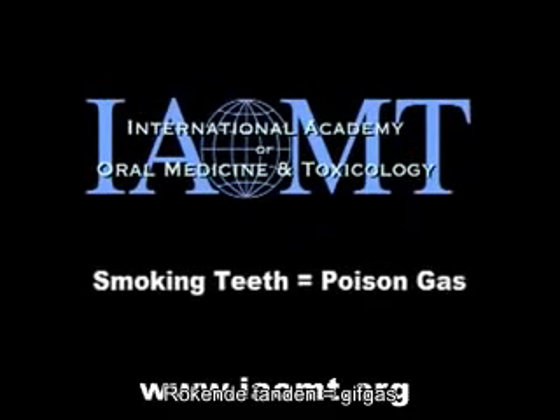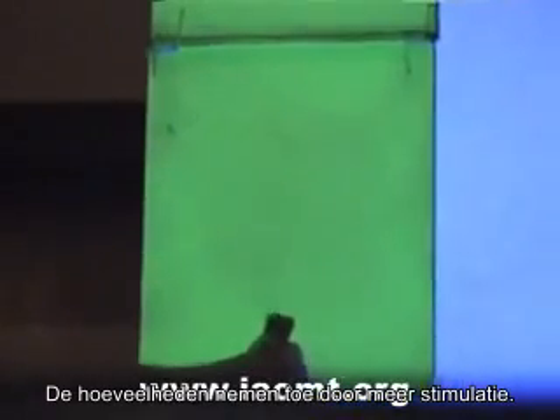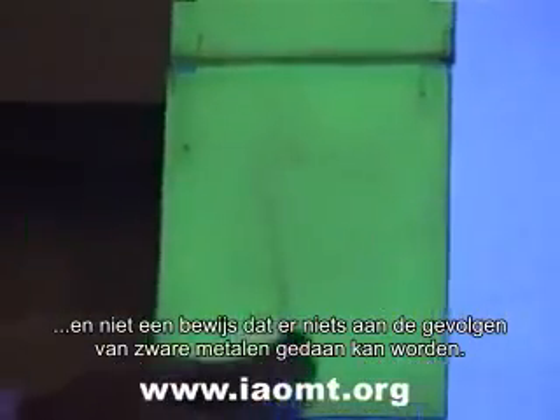All mercury silver fillings leak substantial amounts of mercury constantly, and the amount increases with any kind of stimulation. As a result, mercury from fillings produces the majority of human exposure to mercury. The International Academy of Oral Medicine and Toxicology is extremely concerned about the anecdotal claims of safety by manufacturers and dental trade associations that are at variance with the published peer-reviewed scientific evidence. The precautionary principle requires action once the possibility of harm exists — it does not require proof beyond a shadow of a doubt.